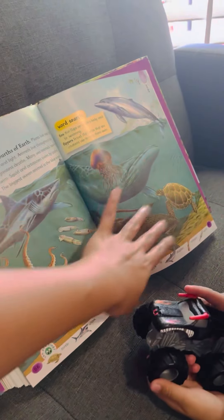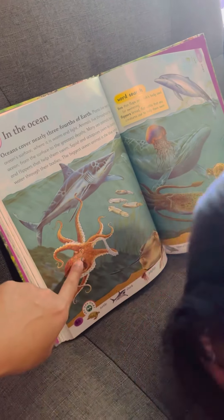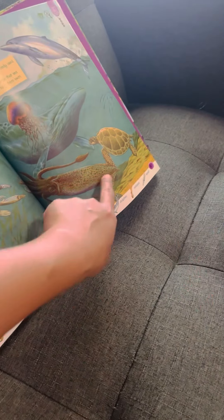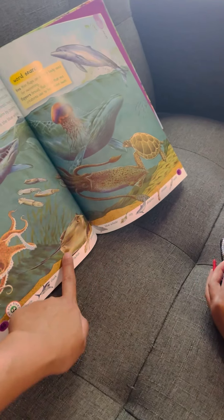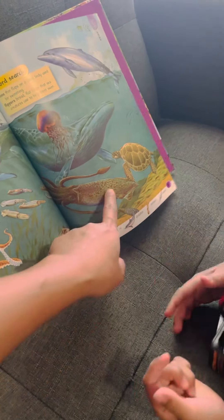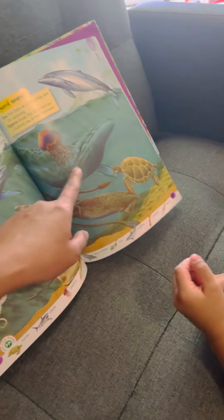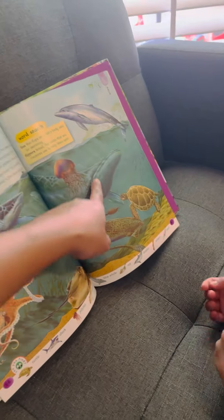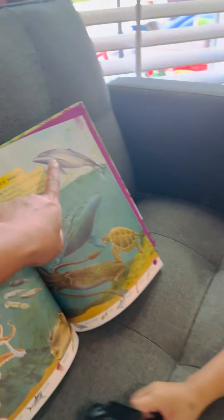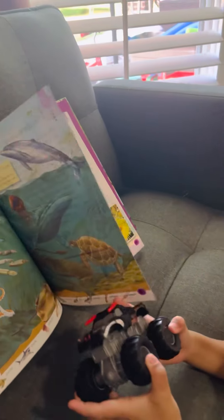In the ocean you see different animals. Shark, fish, squid — this is a giant squid. Stingray. There's a turtle, the blue whale, the jellyfish, and the dolphin.